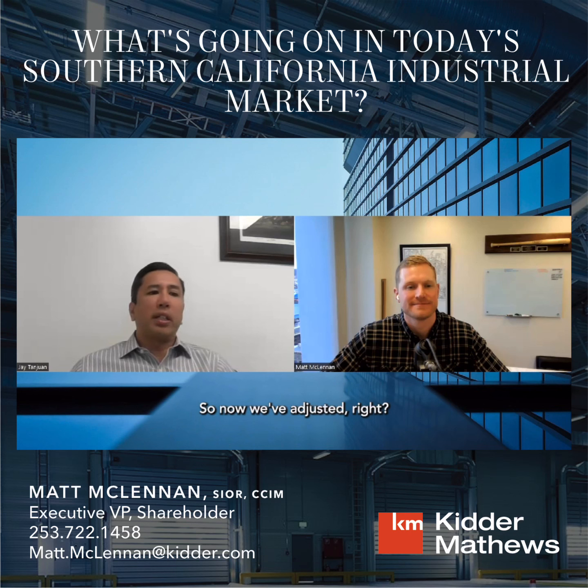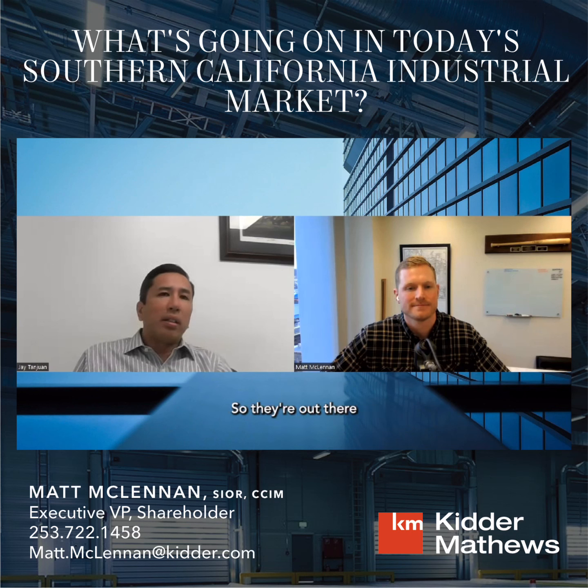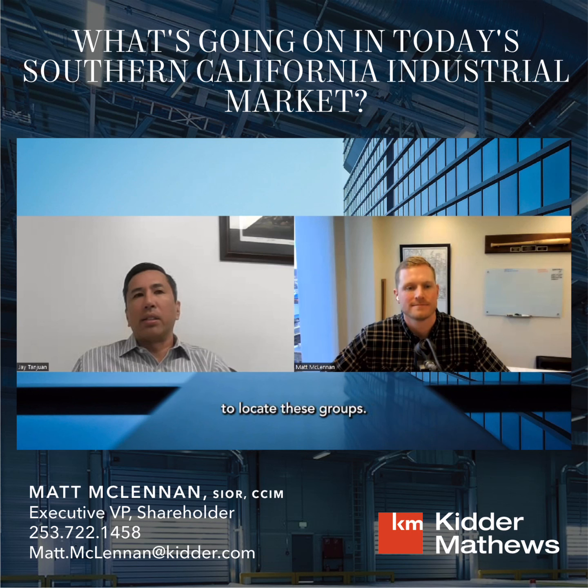Obviously we don't have those factors anymore, so we've adjusted our underwriting criteria. Now it's about finding sellers who actually have a need to sell — death, divorce, taxes, retirement, loan maturity coming up. Those are the types of motivated sellers we're searching for. They're out there — someone has to sell. It's just a matter of working harder, working smarter, and trying to locate those groups. We love to buy off-market and sell on-market; that's the name of the game.